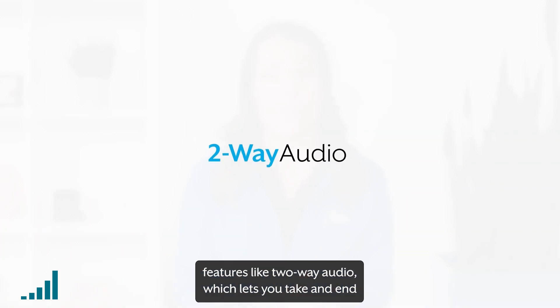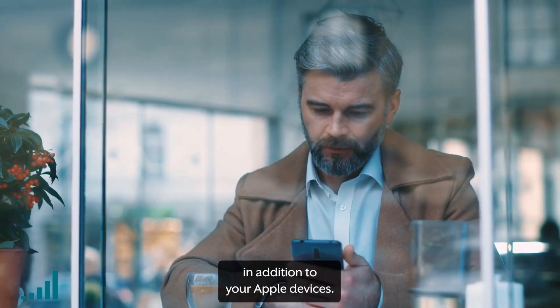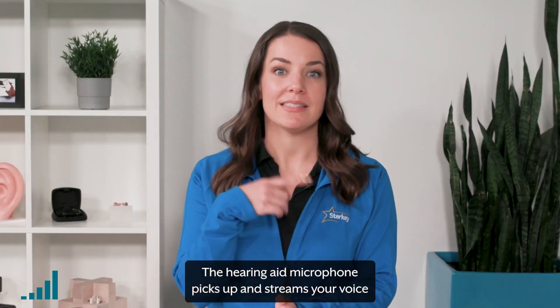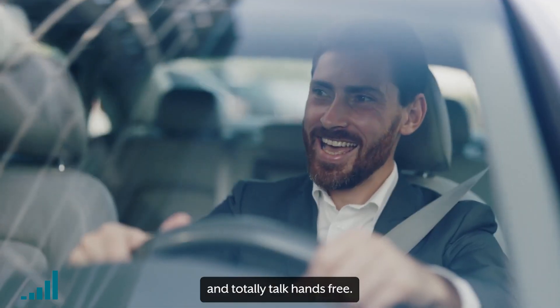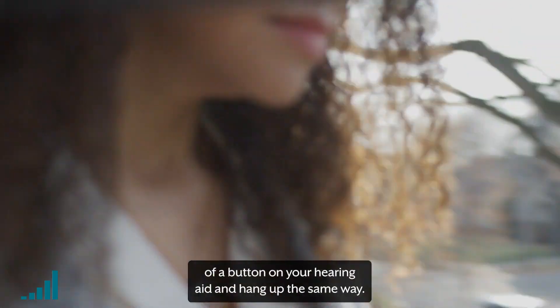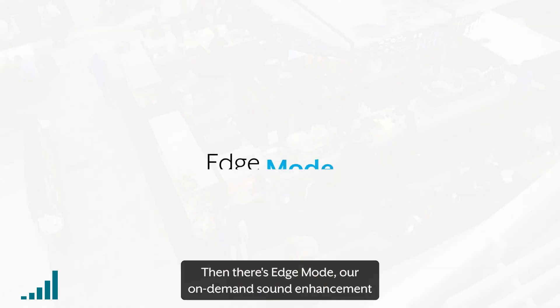Features like two-way audio, which lets you take and end phone calls directly from your hearing aids, in addition to your Apple devices. The hearing aid microphone picks up and streams your voice directly back to your iPhone, so you can set your iPhone down and totally talk hands-free. You can answer the call by the press of a button on your hearing aid and hang up the same way.